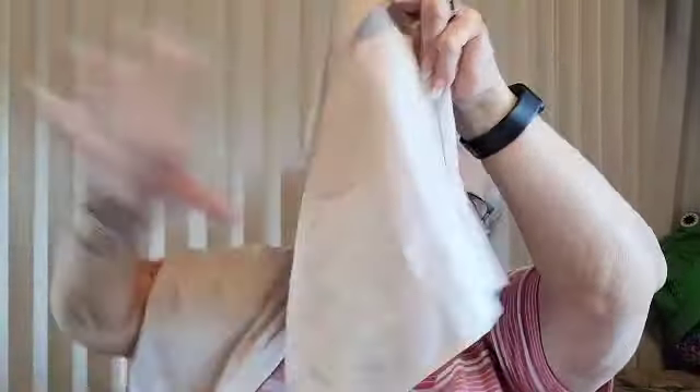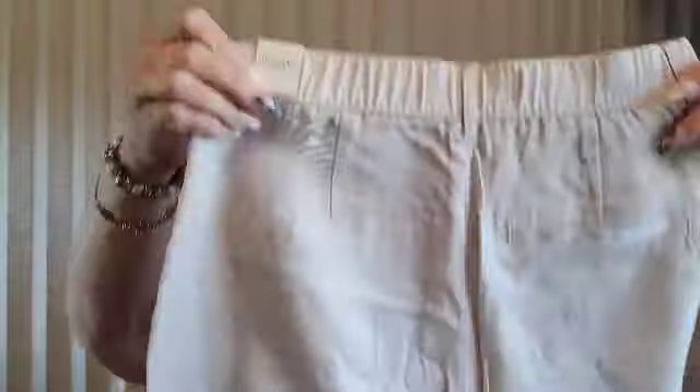This is some Abercrombie and Fitch again, size small, and it is wide leg — definitely. This is the back. They run $79 in the US and $95 in Canada. Yeah, these ones are huge.